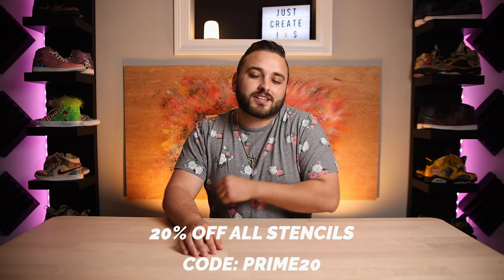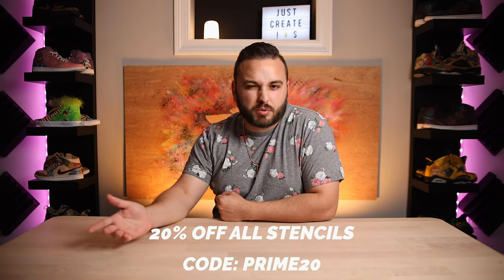We're currently running a 20% off sale on all of our stencils. It was Prime Day earlier in the week, and we're running the sale throughout the whole week. We also actually added a couple new ones, so be sure to check that out. Thank you guys for watching. Please go ahead and give this video a like if you haven't already, make sure you're subscribed, and everybody get out there and just create.